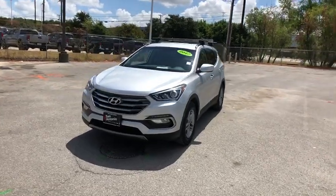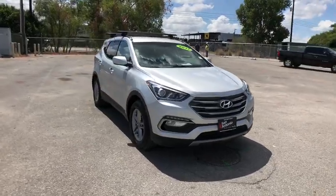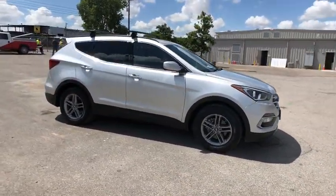We are pleased to show you the 2017 Hyundai Santa Fe: style, quality, performance, value. Need we say more?